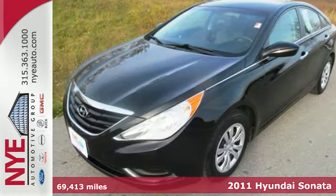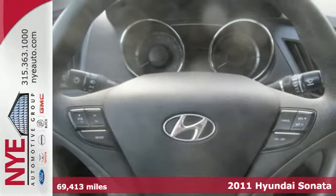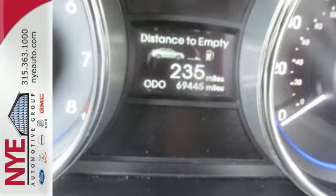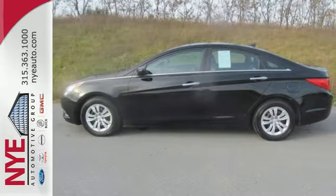Here's a 2011 Hyundai Sonata. It's loaded with standard features, including a tilt and telescopic steering wheel, air conditioning, one-touch power windows, driver and passenger whiplash protection, and a premium sound system with MP3 input, satellite radio, and iPod integration.